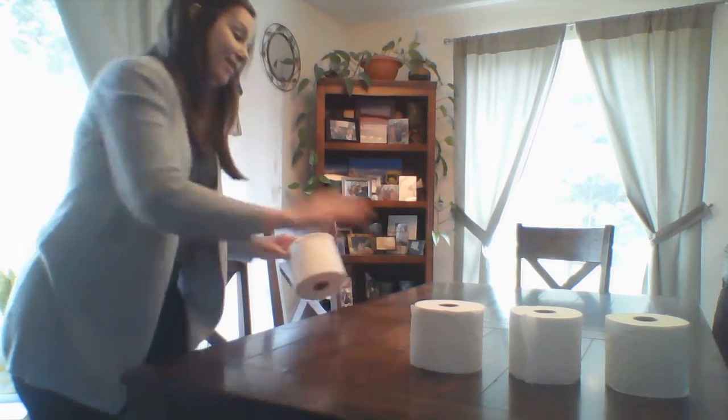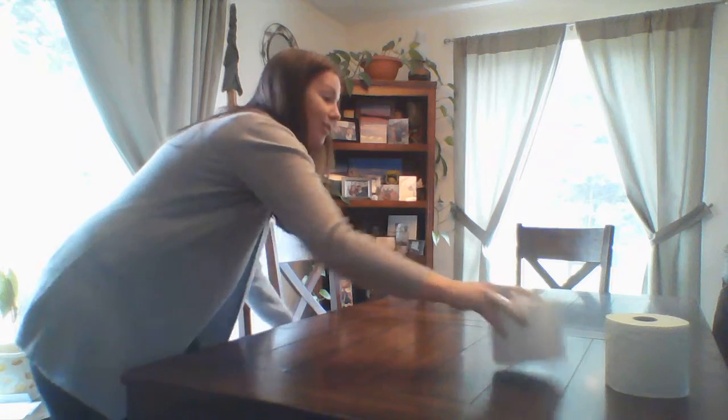Good job. Now I'm going to take away all the rolls — I'll have to put those back in the bathroom. Don't want to run out of that! What else could you find in your house that you can do math with?